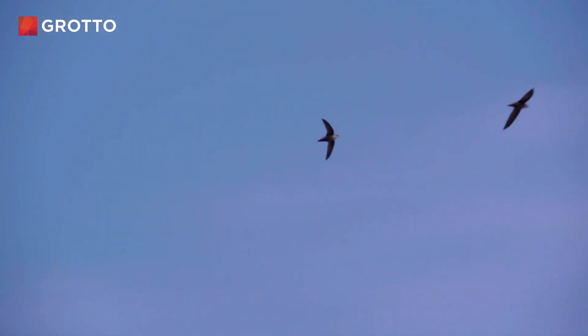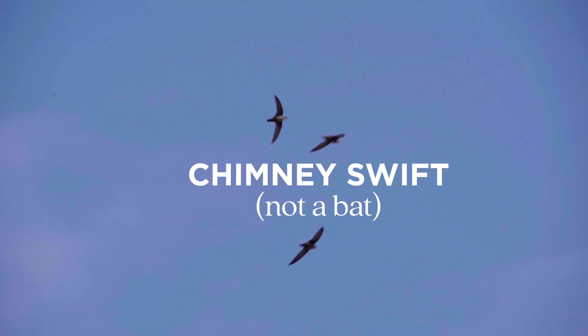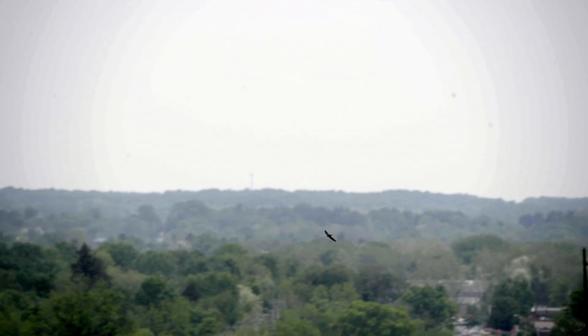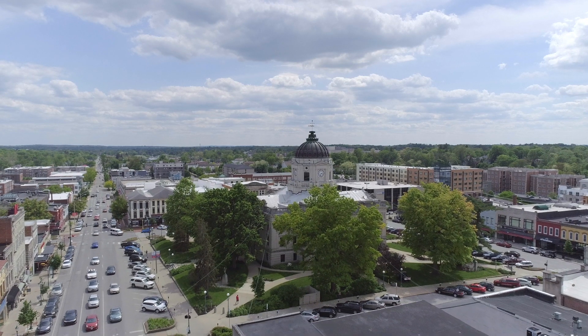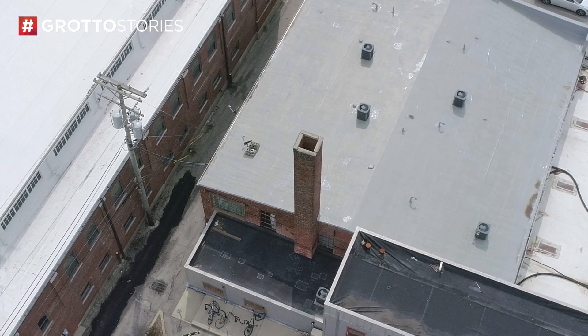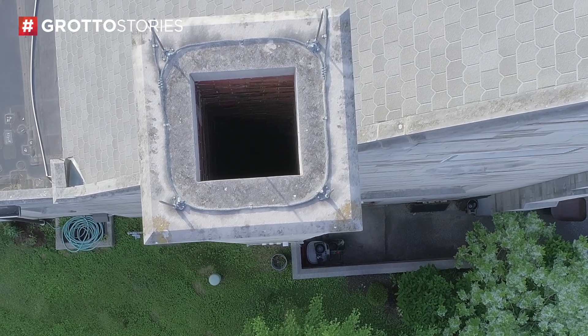A chimney swift is an amazing bird that breeds in North America and overwinters in South America. Their populations are threatened — not quite endangered, but they're on their way to being endangered. They're really amazing acrobats, zigzagging around in the sky all day long. Here around town, they live in lots of the old chimneys in the churches and in old houses. They go so fast.